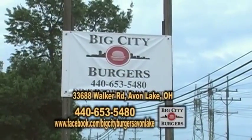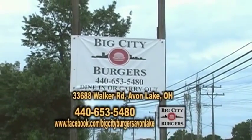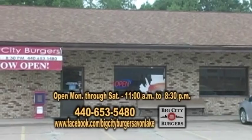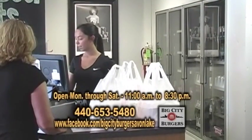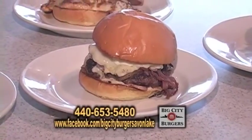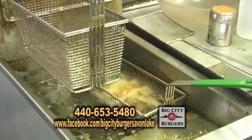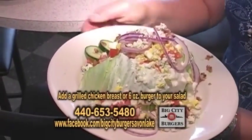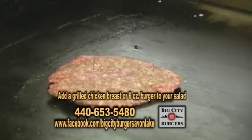We're back at Hometown Showcase in Avon Lake at Big City Burgers with the burger boss, Joey. Tell us the address here. It's 33688 Walker Road, Avon Lake. We are open Monday through Saturday, 11 a.m. to 8:30 p.m. Other than burgers, what else do you have here? Every burger comes with fries. With the salads, you can also add either a grilled chicken breast or a six-ounce burger to them.